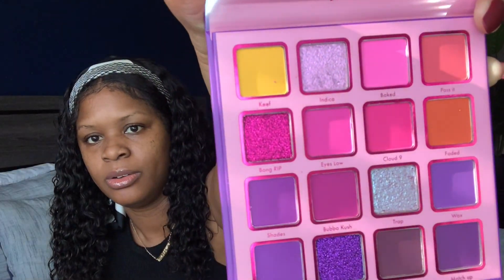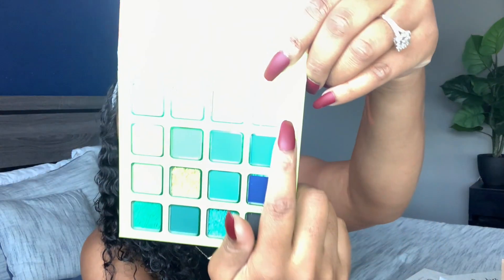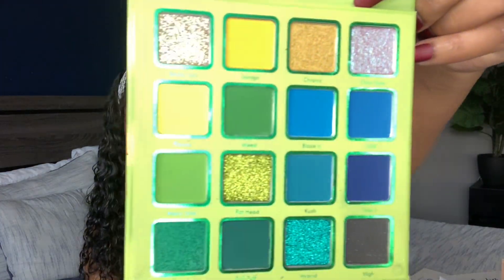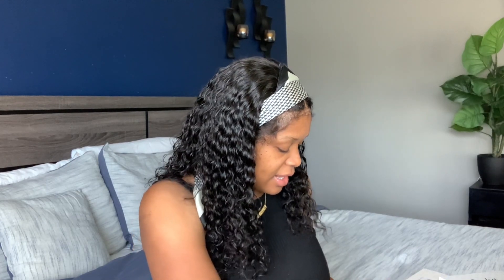It has glitter in there, some matte colors, and some shimmer — super cute. More nice colors in the other palette. This one is like silver but then it turns pink and then green. She really hooked me up. She's a small business and I gladly appreciate it. I will continue to support, and she sent me even more stuff!